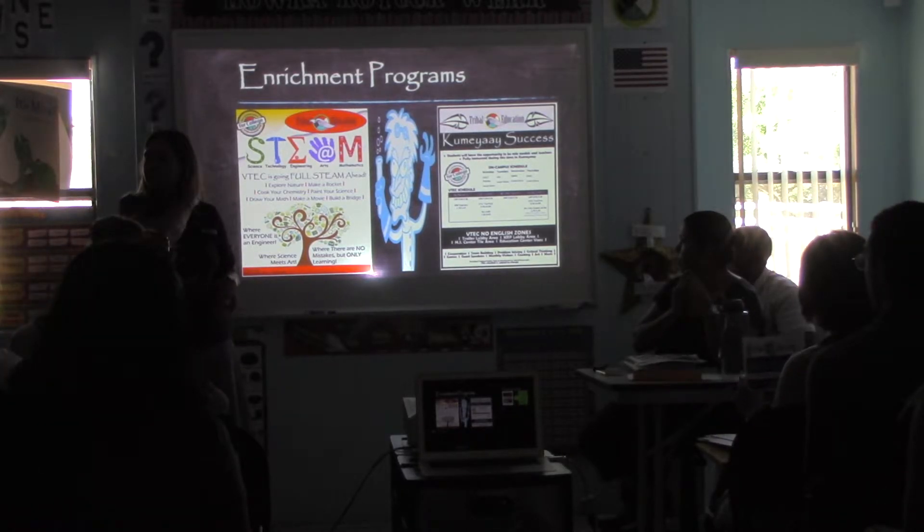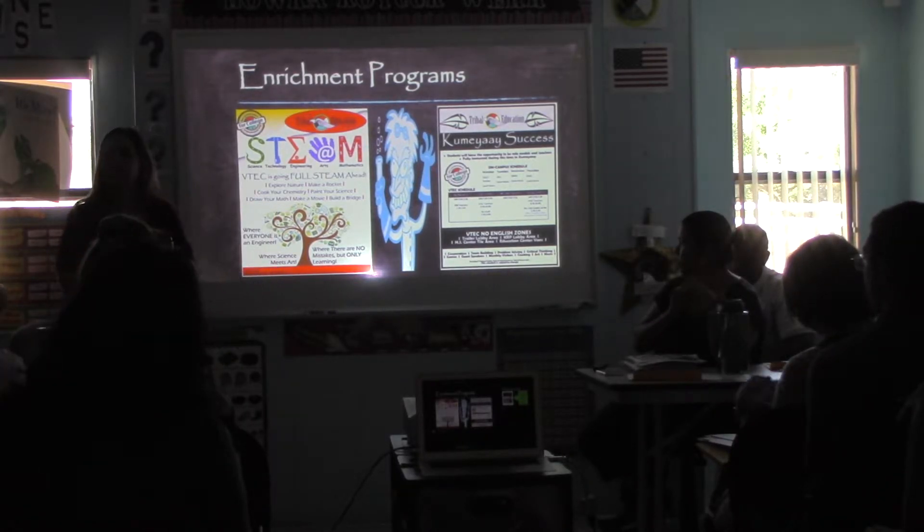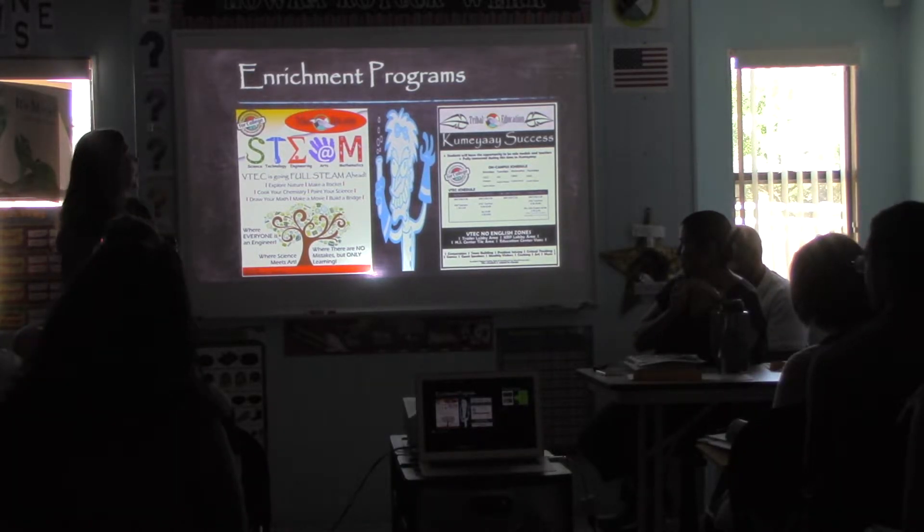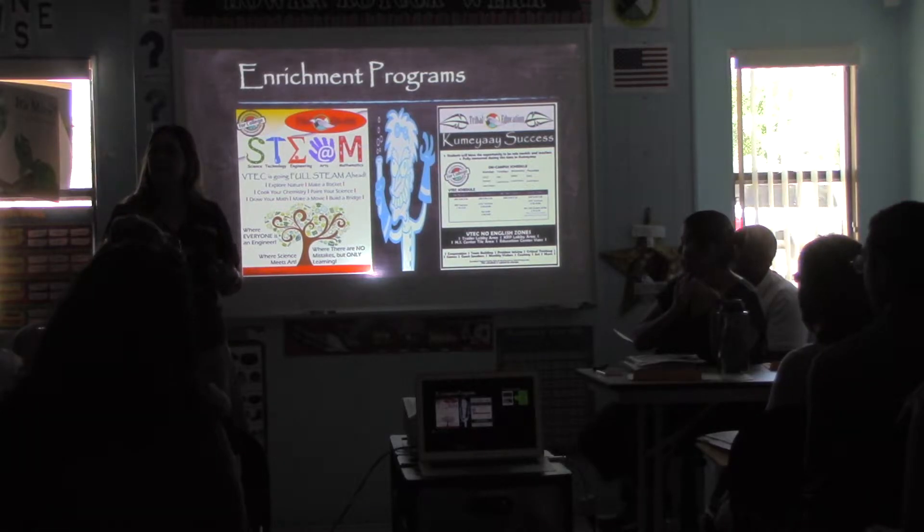STEAMology — or STEAM — but I'm going to transform that into STEAMology because we're training all of our students to become STEAMologists. All of you know what the acronym STEAM stands for: Science, Technology, Engineering, Art, and Math.